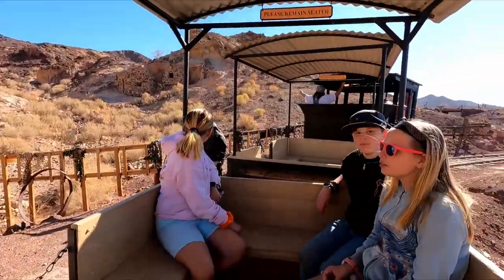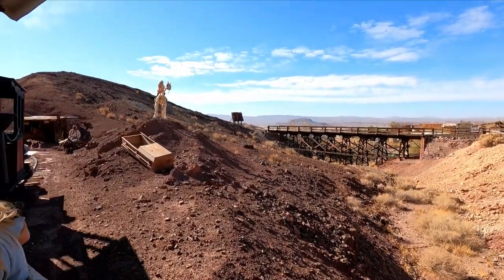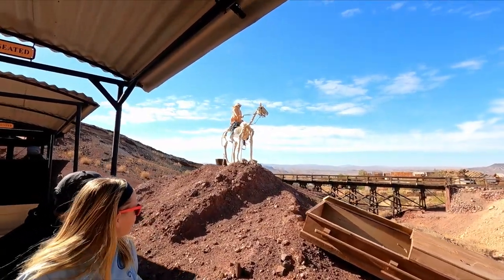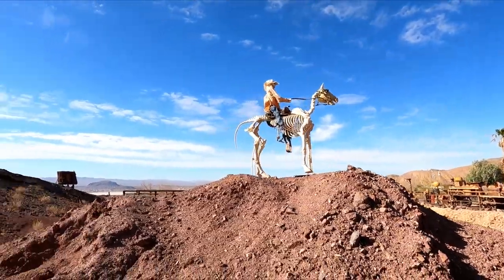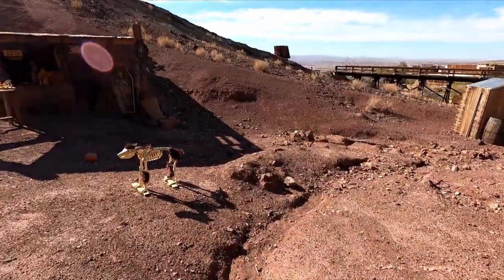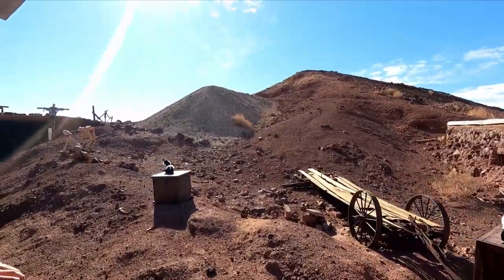Old winters here at Calico — they preferred the independent type, they liked to fend for themselves. Of course many miners stayed in boarding houses. Look at that — who is that? Is that the Ghost Rider? Look at this guy, he's scary. Look at the dog — what a big dog. Oh, it stinks over here. It must be those skunks.